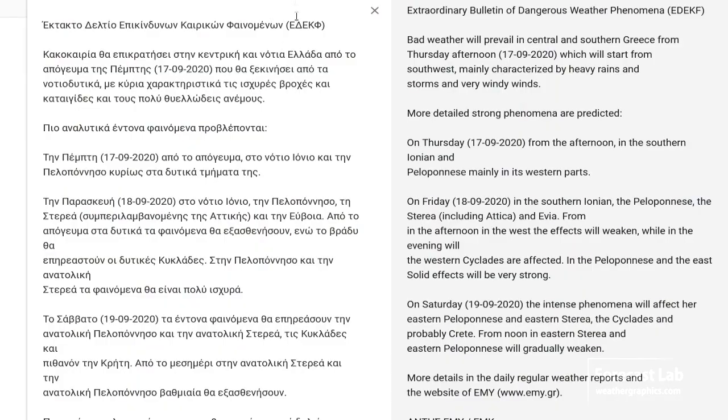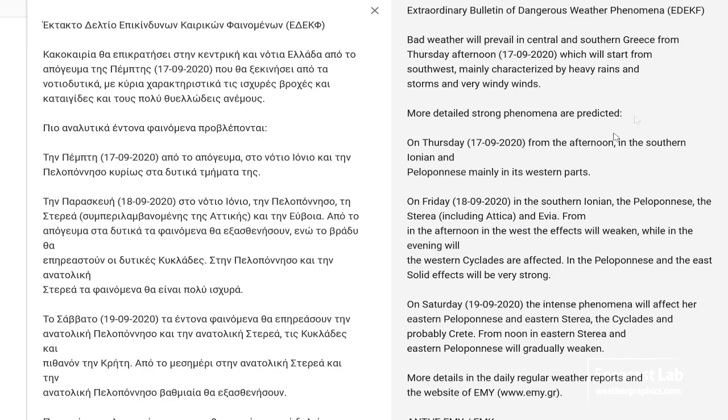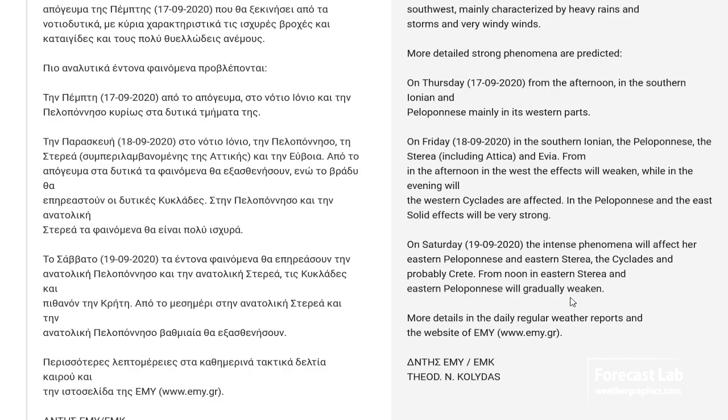If we run the translation — there it is on the right. You can freeze frame that and read it at your convenience.